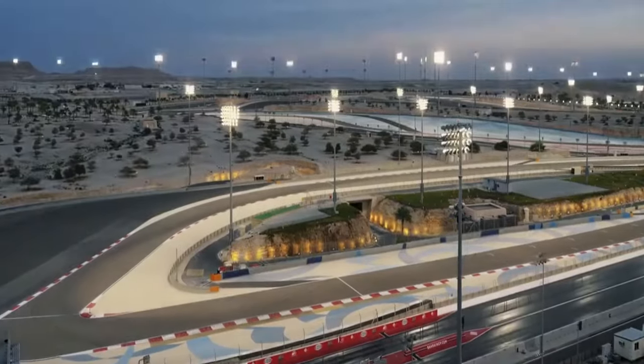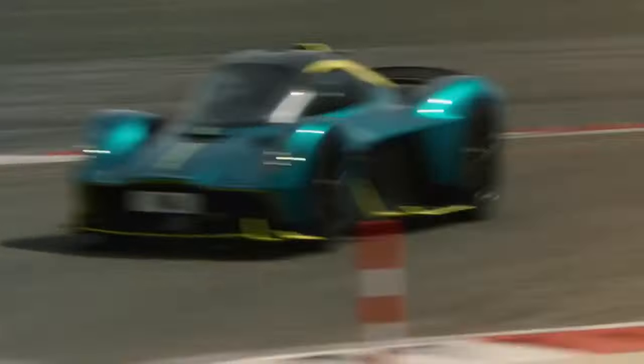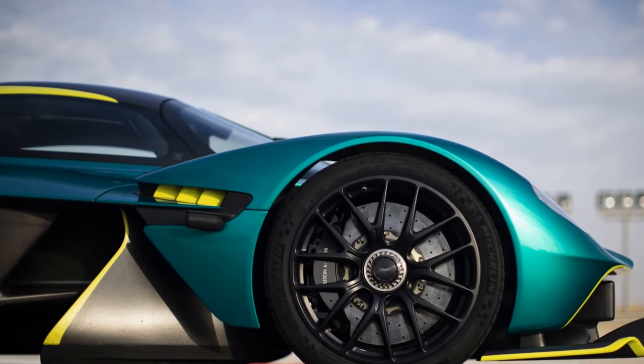Stepping inside the Valkyrie is an experience in itself. The cockpit is a fusion of luxury and functionality, with carbon fiber elements and alcantara trim. The minimalist design places the focus on the driver.